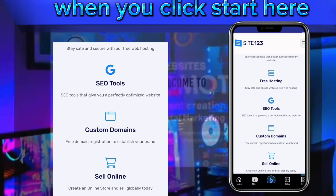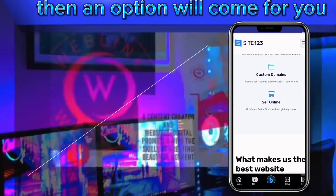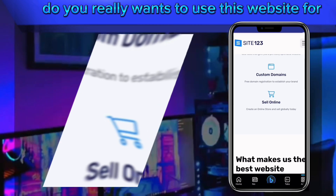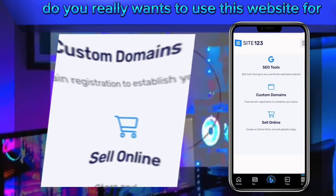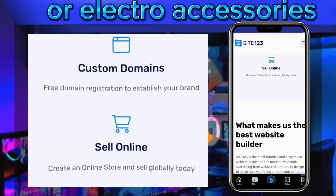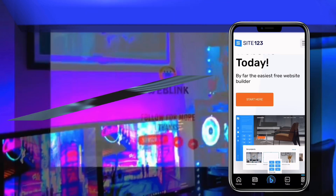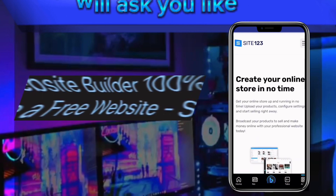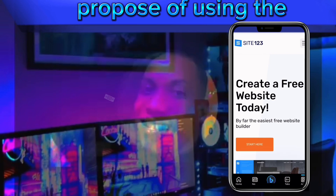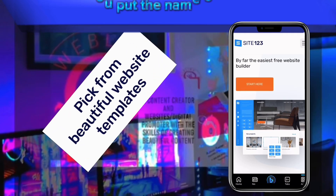Just click on 'Get Started' or 'Start Here.' After clicking, an option will come up asking what area you want to use the website for — whether it's an online store, selling products, accessories, electronics, restaurants, food and drink, and many more. You then choose your desired purpose for creating the website.